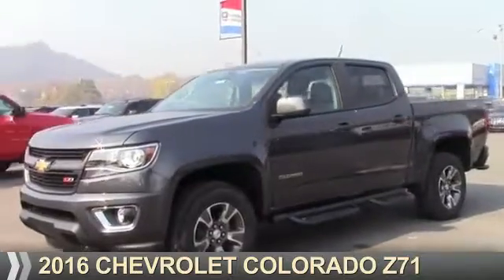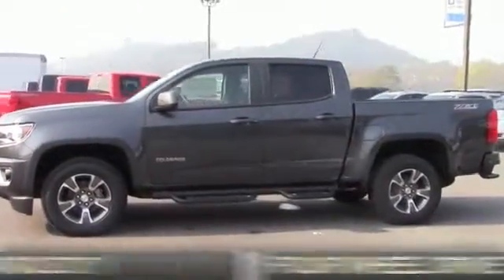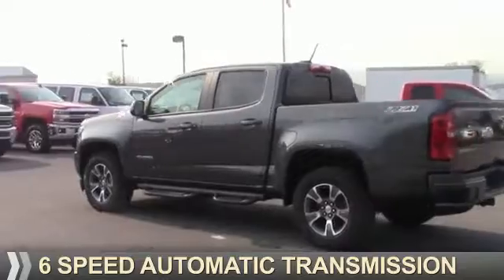Presenting the 2016 Chevrolet Colorado. It's powered by four-wheel drive, a 3.6-liter six-cylinder engine, and a six-speed automatic transmission.